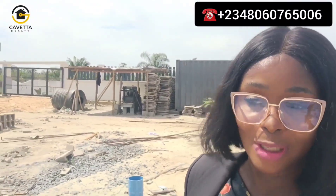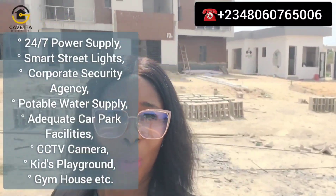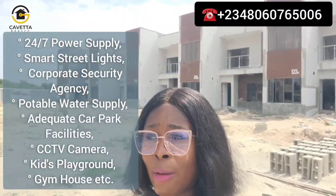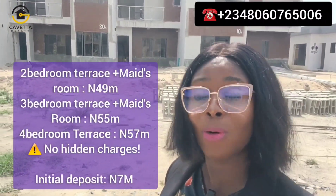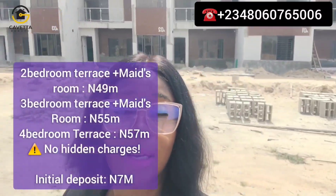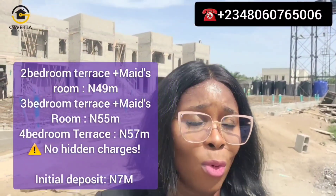Construction is amazingly going very fast right here. Our men are working to make sure that we deliver on time so that we'll make your home comfortable and befitting for you. This is also a place you can use to make a good rental income if you don't intend to live here. We have units of two-bedroom terraces with BQ, three-bedroom terraces with BQ — or maid's room as we call it — and four-bedroom terraces as well. The four-bedroom terraces do not come with a maid's room.